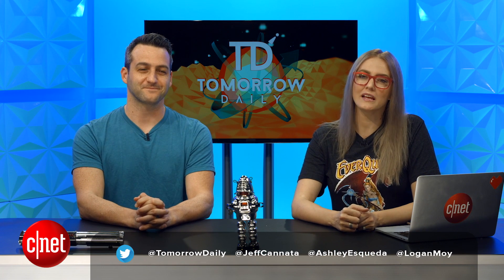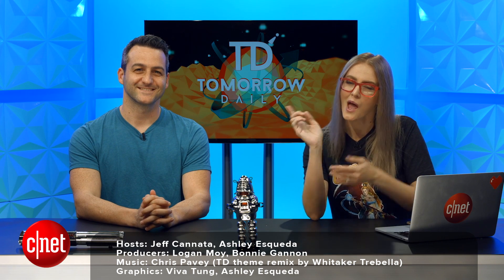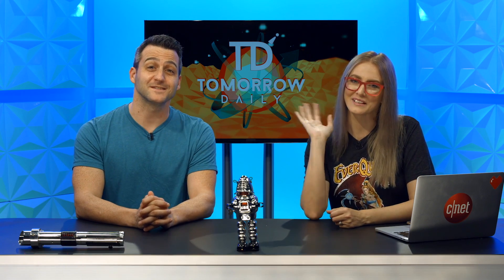You can also find us on social media — we're all over the shop. That is it for today's show. We'll be back tomorrow with a brand new docket of weird, wonderful science fiction. But until then, be good humans. Bye, guys.